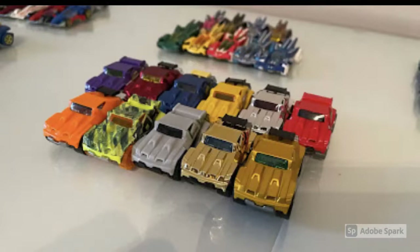Moving on to the RD05s — the yellowish-green one in the front row was a very rare car released only overseas, and he had to get it imported from Greece; it cost him a fortune in shipping. Then the gray one to the right of it was only released in Latin America, so it is also extremely rare.